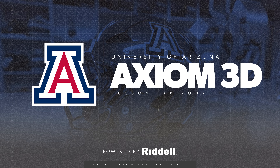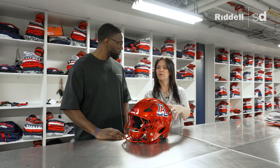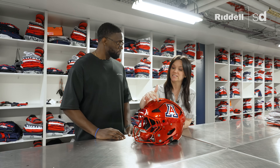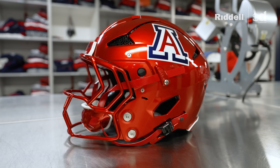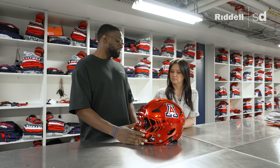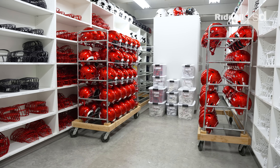This is the Axiom 3D — Riddell's latest and greatest technology. The liner system inside has all different variations based on your specific head shape and size. The Axiom 3D goes an extra level for tunability with a 3D lattice liner system that's 3D printed. You can see that 3D printing through the cracks. There are position-specific versions for QB, OL, and DL, plus a standard version. The University of Arizona has the majority of their helmets as the Axiom 3D. It was only available at the NFL level, but starting in 2024 it began rolling out to college programs.